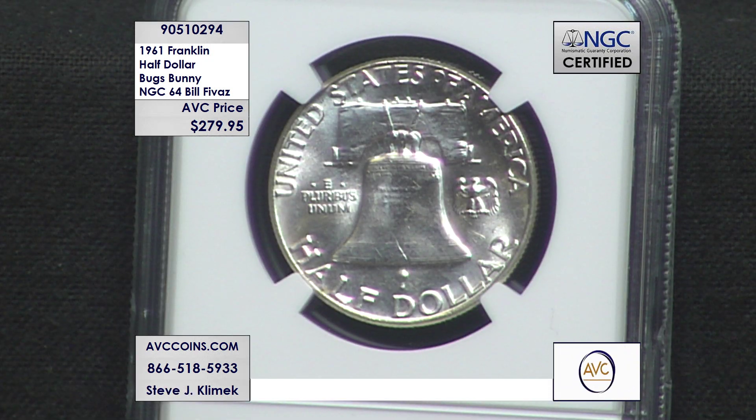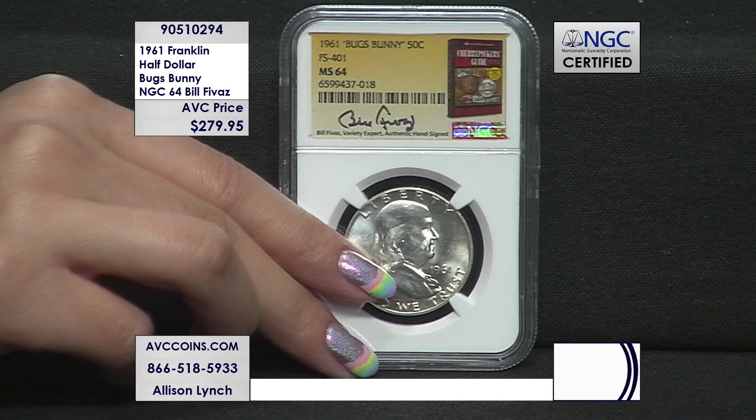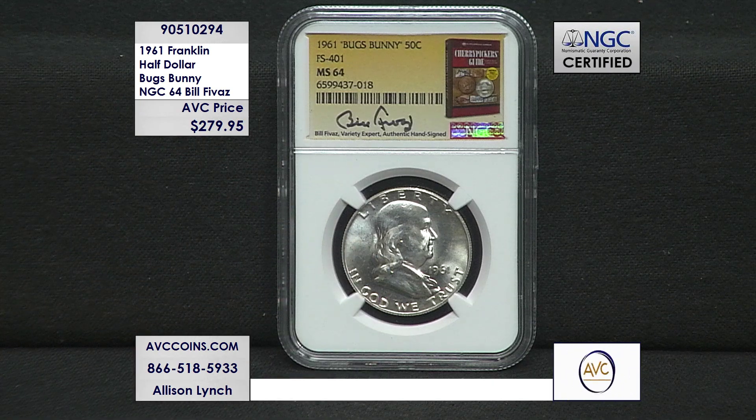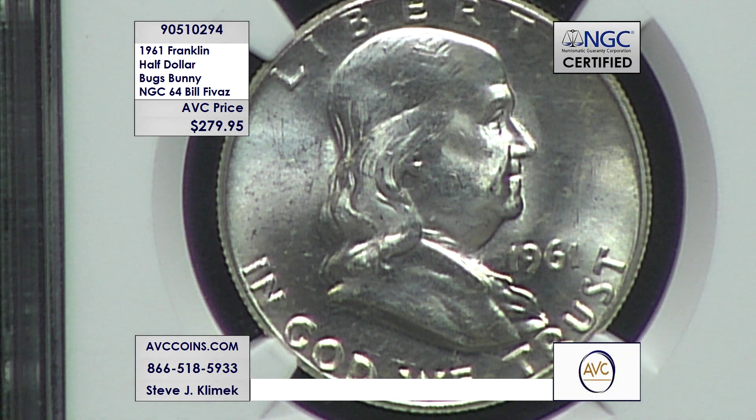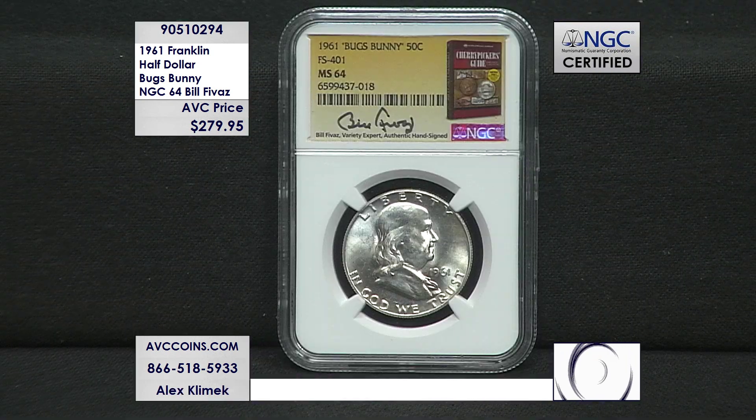The '56s, where there's a couple hundred of them, sell for $299 to $399. The '63s, where there are exactly 102, are $399 and higher. And then the rarest of them all — the '61 we're looking at here tonight — we're selling it for significantly less. We're only at $279.95 for a 64. There's less than 50 of them known this nice. If you look at NGC's and PCGS's population reports, some very special varieties that are in the Cherry Picker's Guide — they actually document how many of them they have seen. And this is one of them.